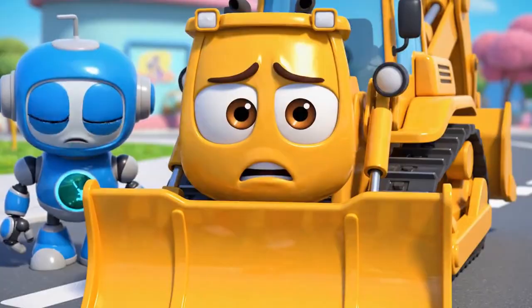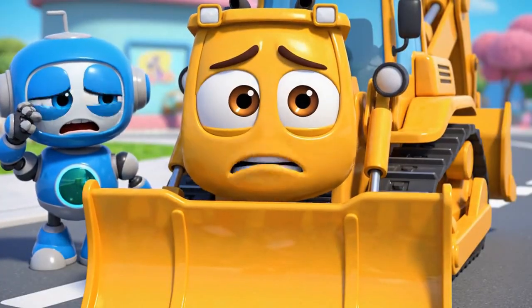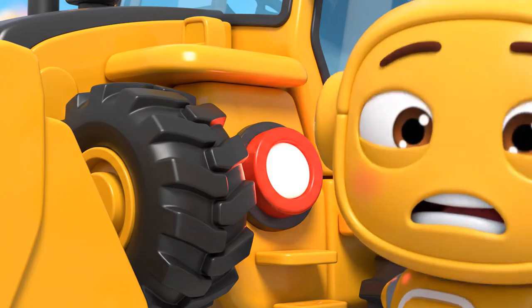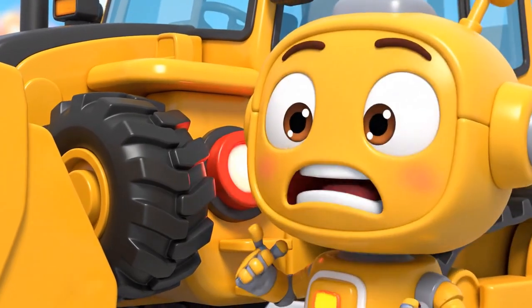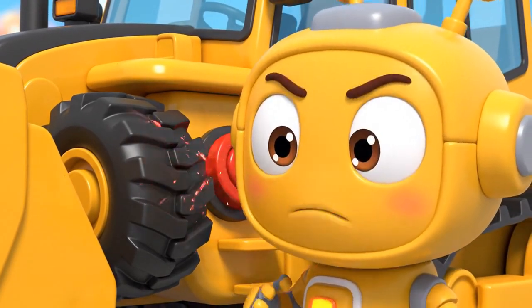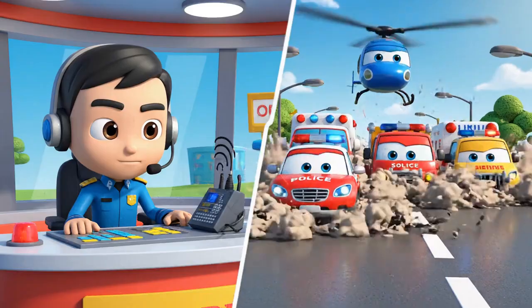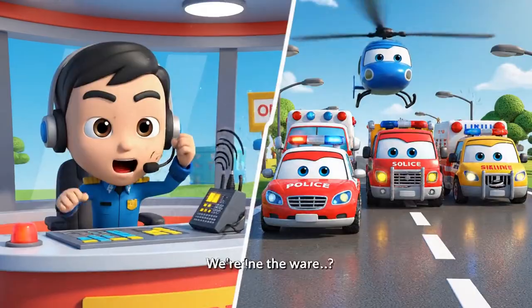Oh, no! The cones! Jin and Polly were right! This is all my fault! Jin! Rescue team! Help! Mickey is stuck! We're on our way, Bruner!